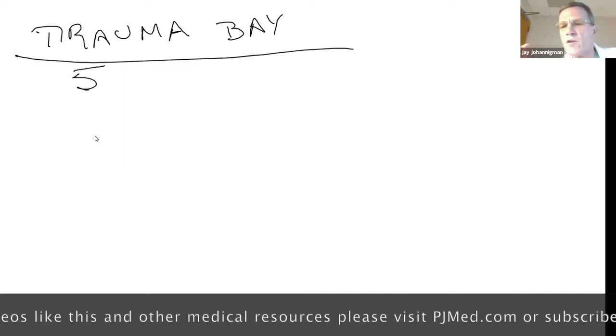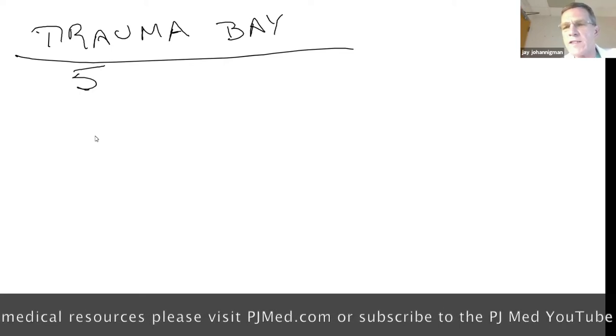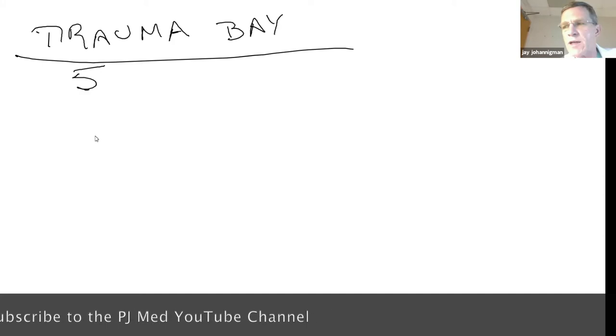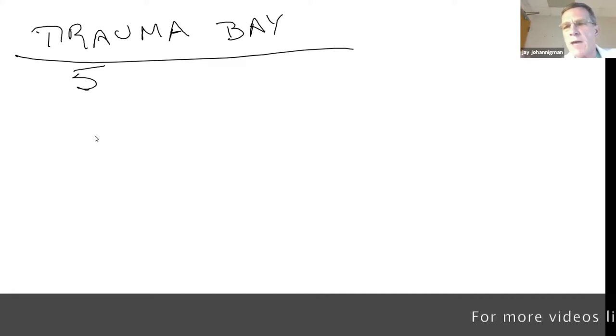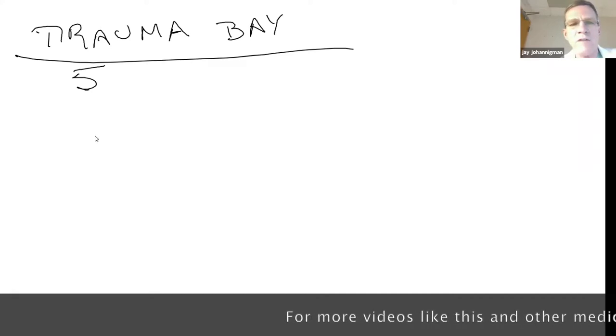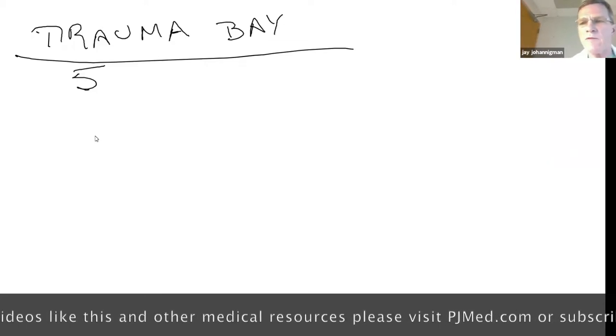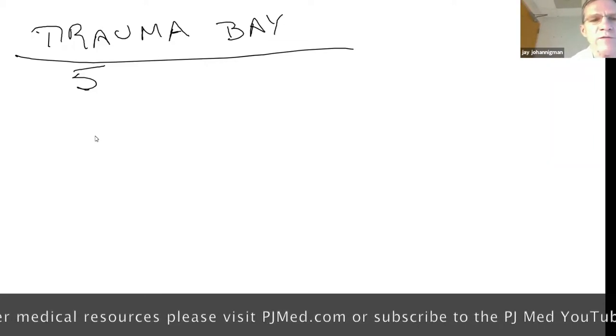These are all points you will be able to get with an ISTAT. My hope is that we start pushing this out into the pre-hospital arena — absolutely germane for a Pedro unit, for the rotary wing evac team carrying an ISTAT. You can spot these patients from the point of injury during transport. So what are those five trigger points?